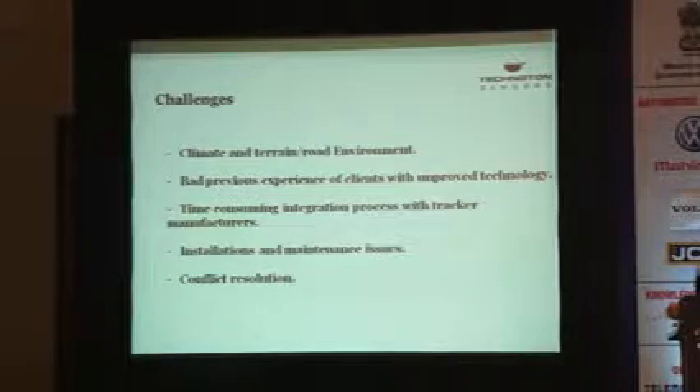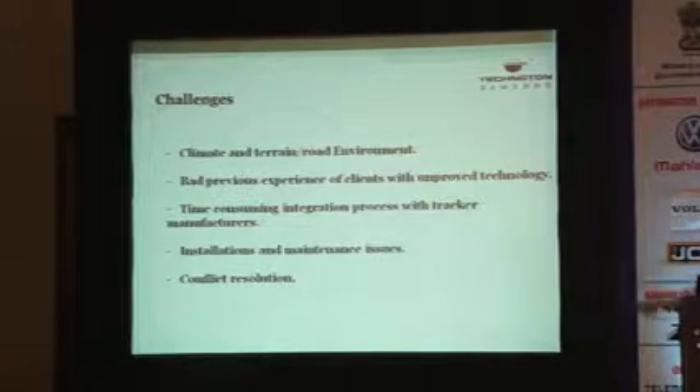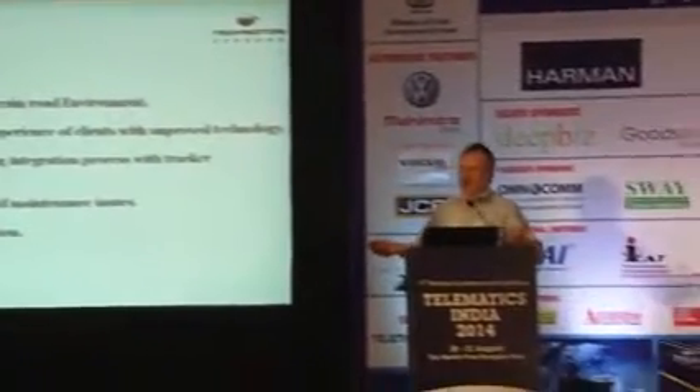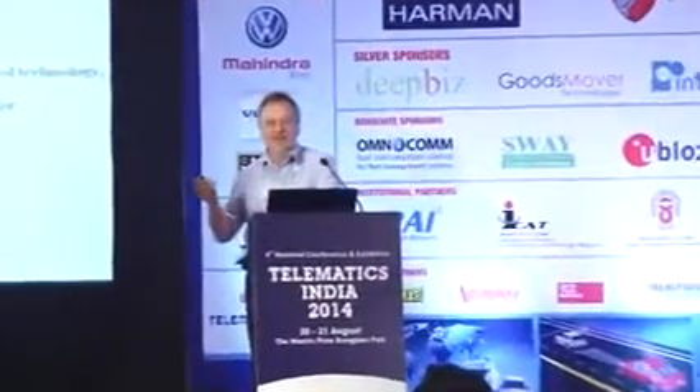Installation and maintenance are major challenges. Installing both a fuel level sensor and a fuel flow meter is not a simple procedure — you have to remove the tank, drill the hole, clean the tank, place the sensor, and then calibrate, which for an 800-liter tank requires 30 calibration points and takes time. Most importantly, vehicles are spread all over the country, making it very difficult. Conflict resolution normally arises when theft is reported and the driver does not accept it, but it can be done.